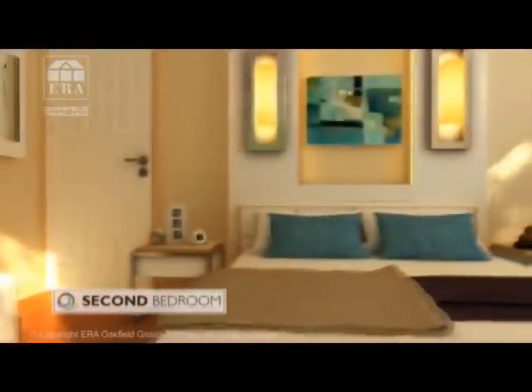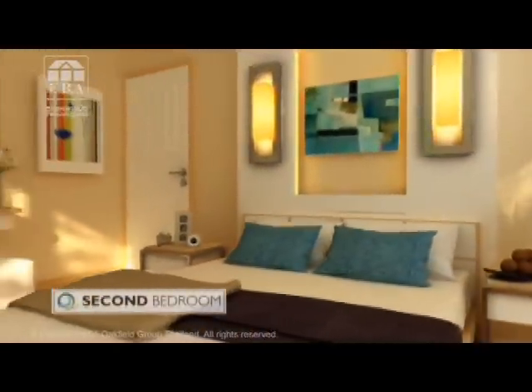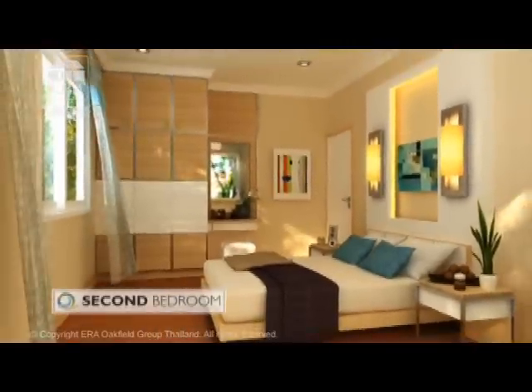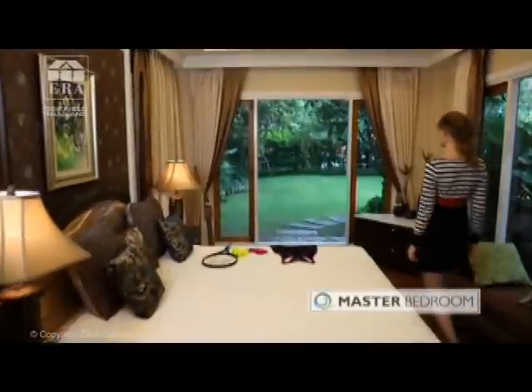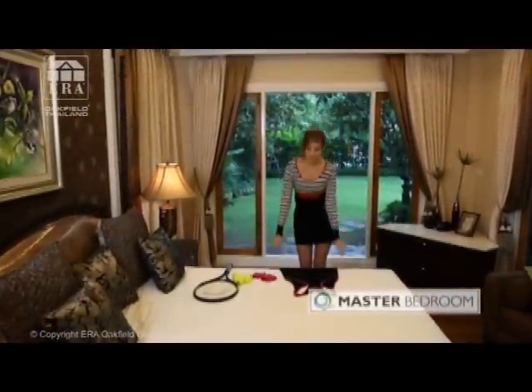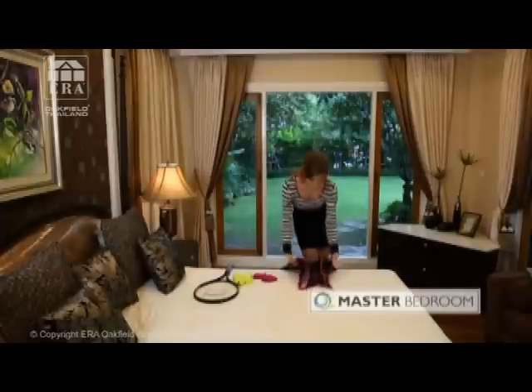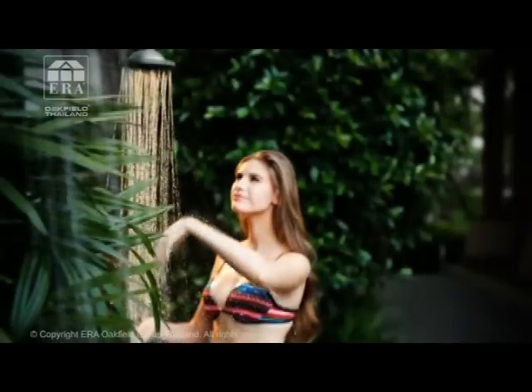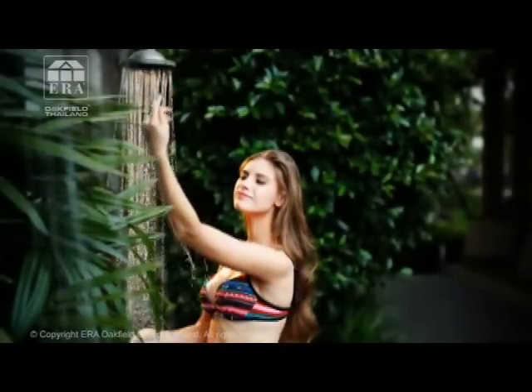Det andra sovrummet kan användas av barn och gäster. Ett masterbedrum med eget badrum. Också bastu, gym och soldäck med uteduschar.